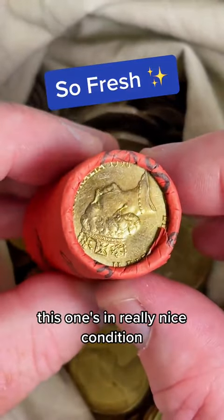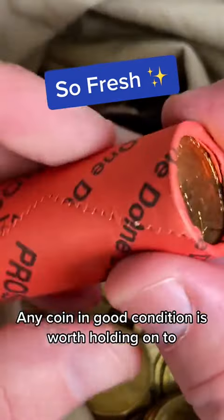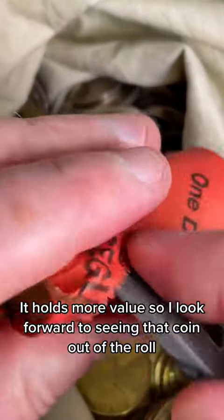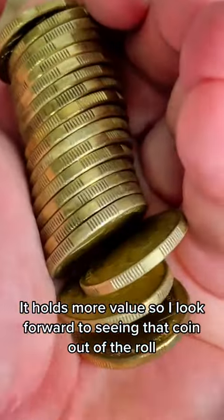I love something that's fresh. This one's in really nice condition — it looks like a 1990 $1 coin. Any coin in good condition is worth holding on to; it holds more value. So I look forward to seeing that coin out of the roll.